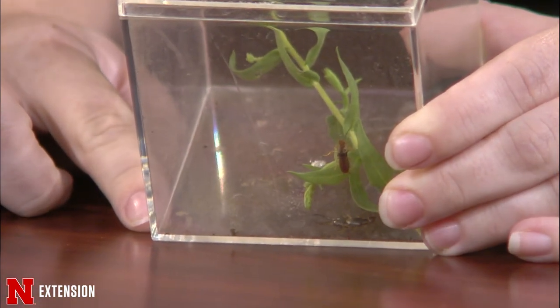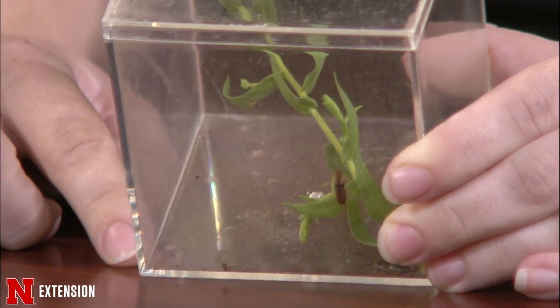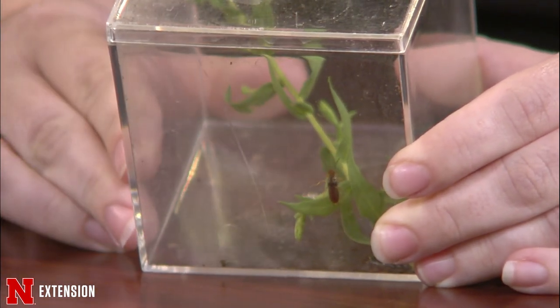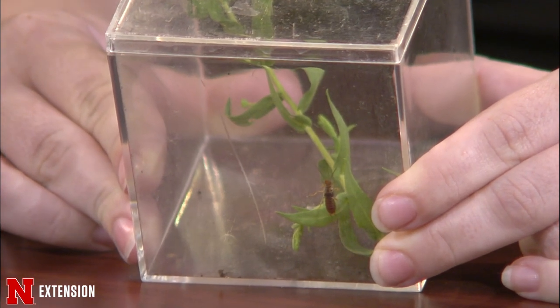Let's start with samples. Kate brought some European earwigs, which seem very common this year. Sometimes you find them in your house, sometimes in the garden. Despite their name, earwigs do not go into ears and do not tunnel into brains. They look kind of intimidating. They have large pincer-like cerci, and the males have larger ones.